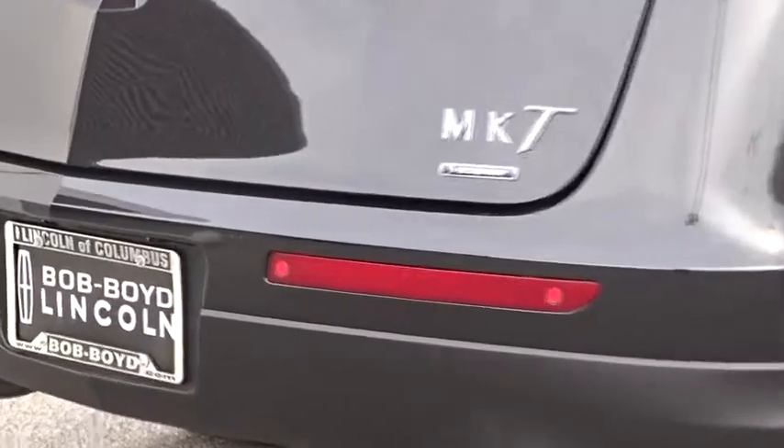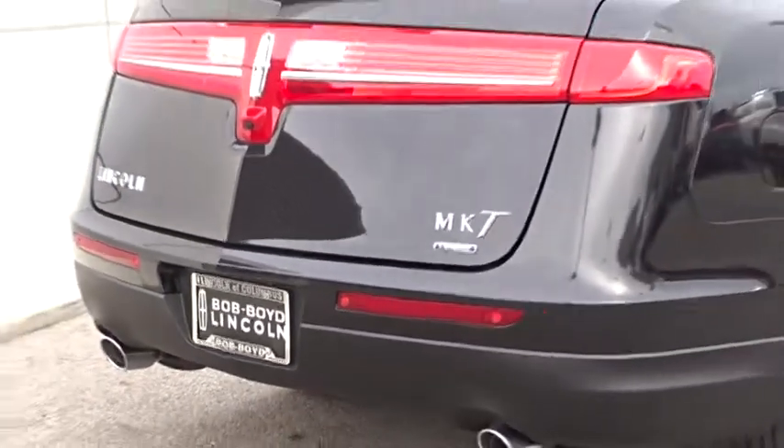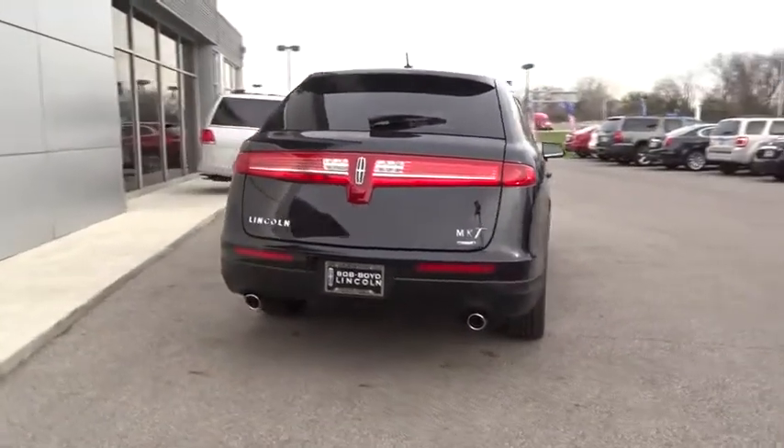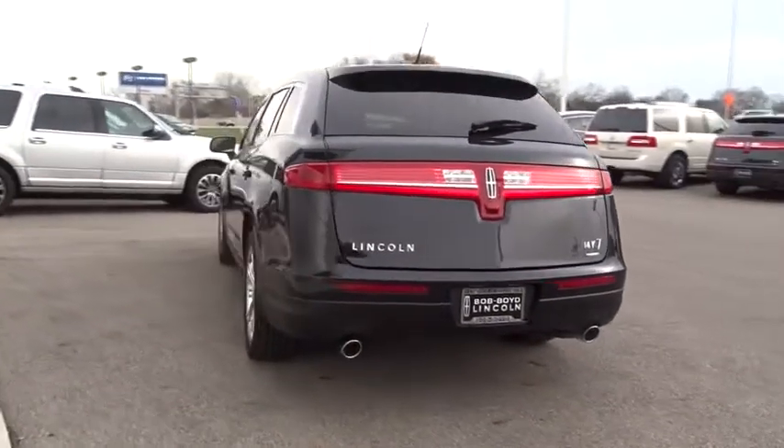Keyless entry, leather-wrapped steering wheel, power steering, alloy wheels, air conditioning, front cruise control, center armrest, AM-FM stereo radio, climate control.